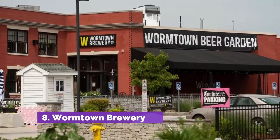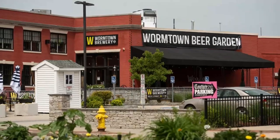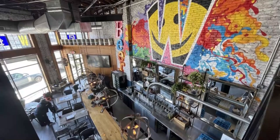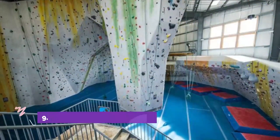Number eight: Wormtown Brewery. This popular brewery actually started off as an ice cream shop, eventually making it into its own, and is now well known to locals for its popular beer brands, namely Seven Hills Session Pale Ale, Be Hoppy, Worcester's Bravest Wit, and Turtle Boy Blue, to mention just a few.